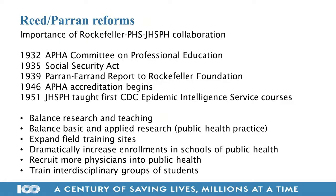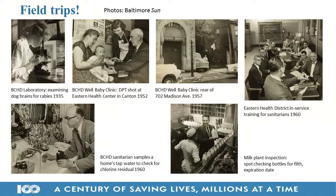These are the main goals of the APHA and the ASPH: what they wanted to do with both the curriculum and creating the MPH, and working toward a fully professional workforce in public health. One of the most fun slides is about field trips. One objective of the Reed and Perrin reforms was to get people out of the classroom and out into the field — really seeing and experiencing what public health practice was about.